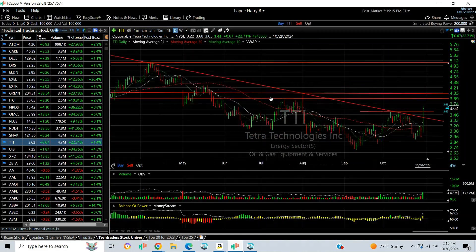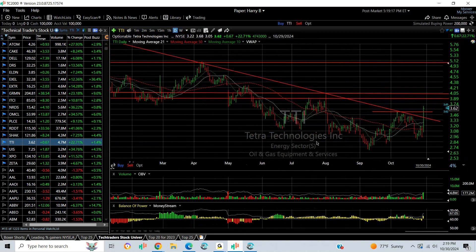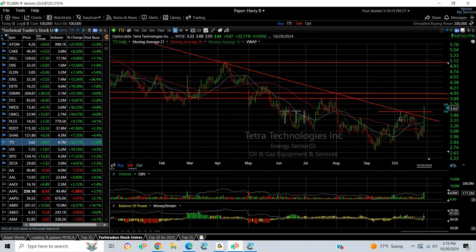TTI popped today, coming through the declining trendline and lateral price resistance at the prior high. We're making higher highs and higher lows. Looks to me like a turnaround is underway. $3.90 to $4.05 is your next target, followed by about $4.50 and then $5.00.